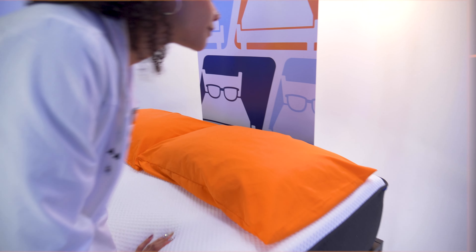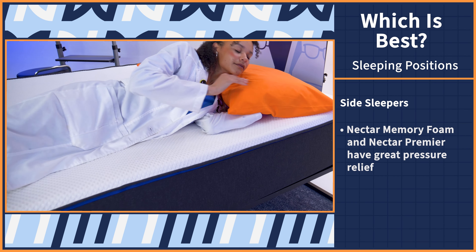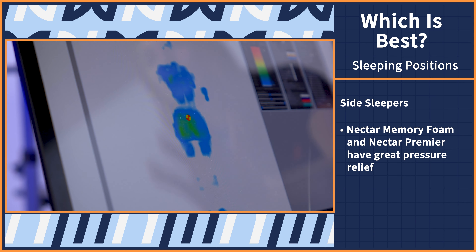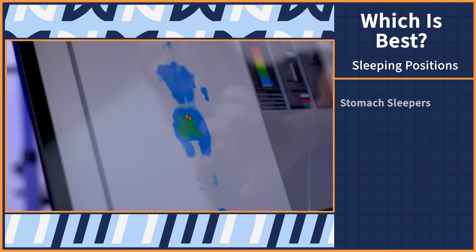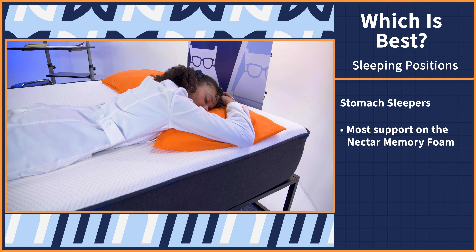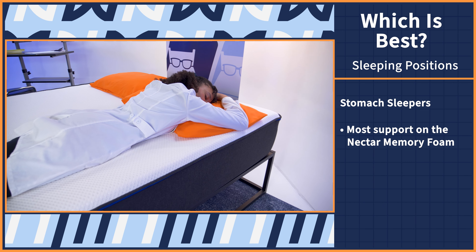Now that you're familiar with how the Nectar beds work and how they performed in our tests, we're going to break down all this information to help you find the best bed for you, starting with sleeping positions. We think side sleepers will love the OG Nectar and the Premier Mattress the most because they performed best in our pressure map test. Stomach sleepers will be pretty disappointed with the selection — the original Nectar supports stomach sleepers the best, but that's contingent on your body type.